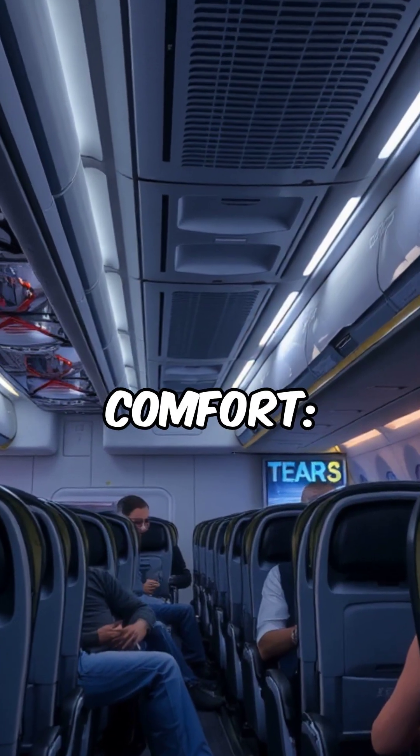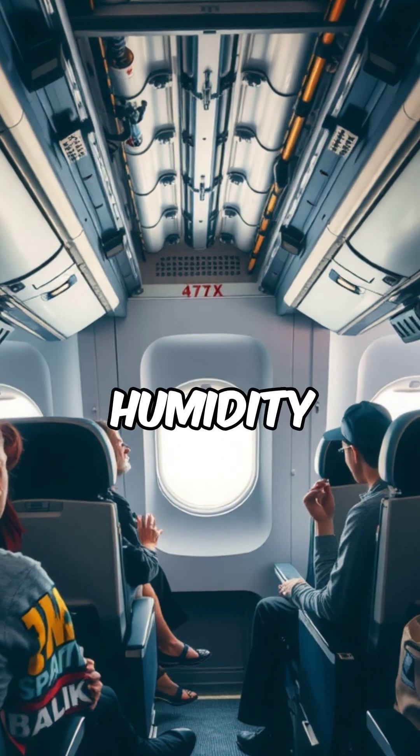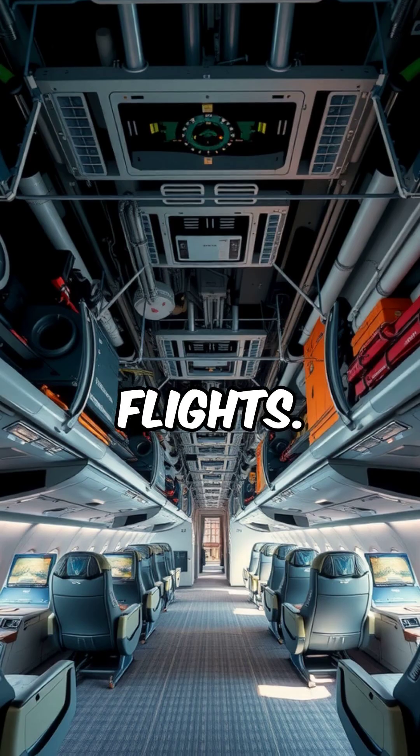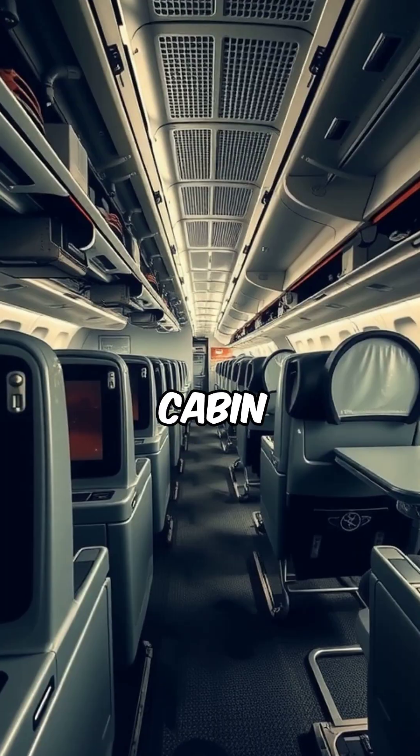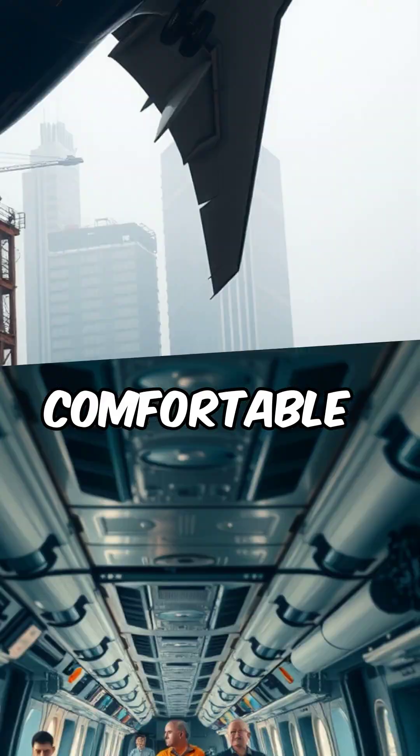The cabin features larger windows, enhanced cabin pressurization, and improved humidity levels to reduce fatigue during long flights. The cabin width allows for wider seats and aisles, making it one of the most comfortable long-haul planes.